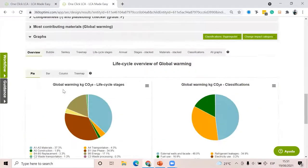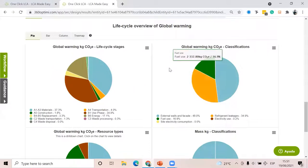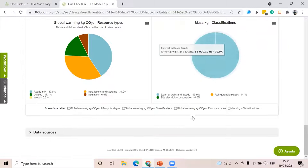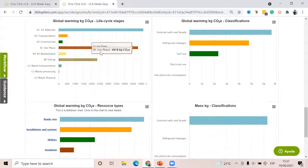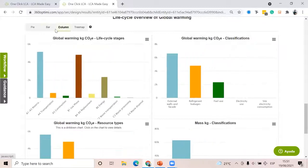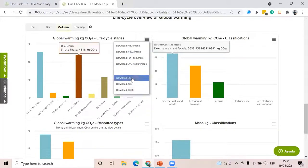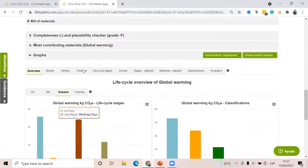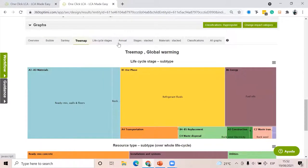The rest is pretty much the same: you always get graphs according to classifications, lifecycle stages, and resource type. You can customize the visualization into a bar chart, column chart, or tree map. Remember you can always download this either as a picture or Excel file and later change the colors if needed. The same goes with bubble charts and tree maps among others.